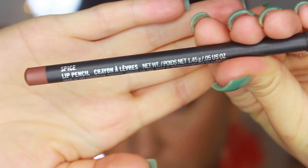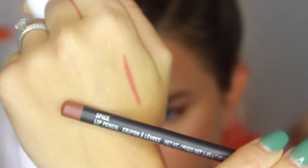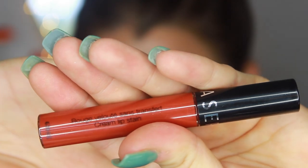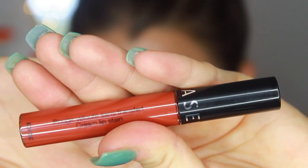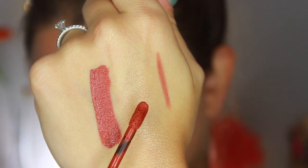For the lips, I'm going in with MAC Spice lip liner, which matches the lipstick I'm using. To finish the look, I'm applying the Sephora Cream Lip Stain. This formula is absolutely incredible — I wore it out the other day for a day-to-night situation and was really impressed with how comfortable it was and how long it lasted. Great pigmentation. This is in shade 25, a beautiful brownish maroon that's perfect for fall and balances out the light, simple eyes.